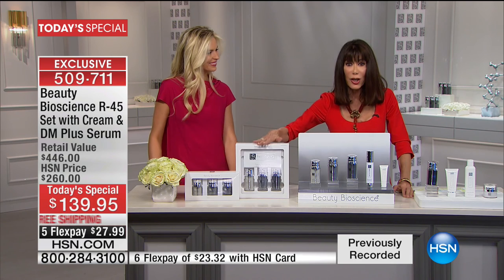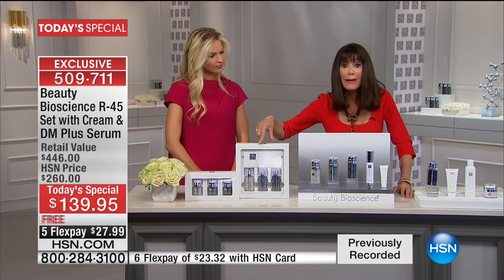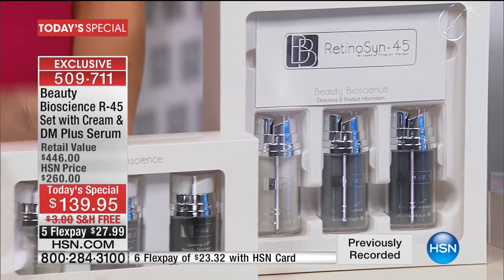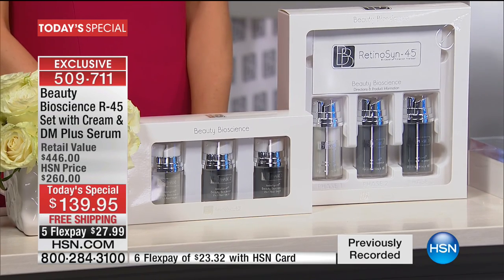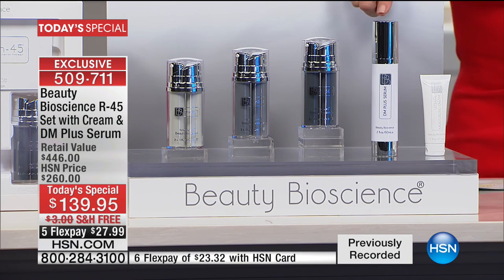Only here at HSN — nowhere else, not in the infomercial, not at any retail at all — only here do you get double. You are getting double size, which gives you double boost, which gives you a year's worth of Retinicin. But that's not all. At $139.95, we are going to give you the $190 value of the Daily Maintenance Serum, which is incredible.